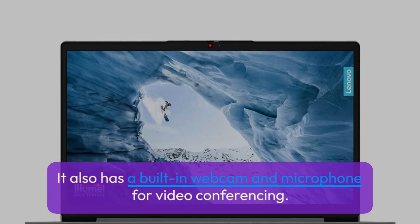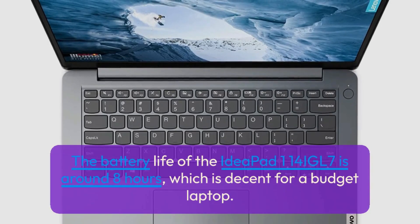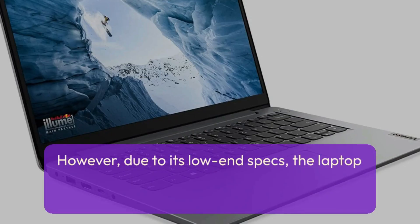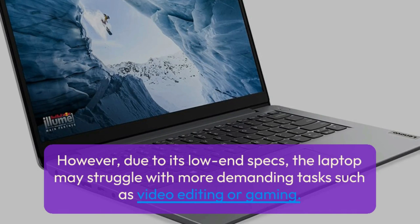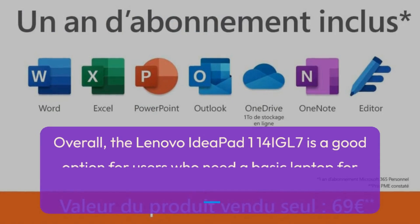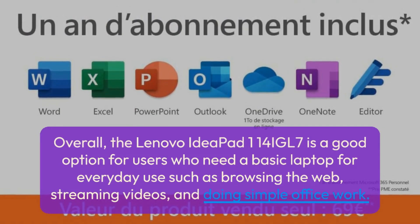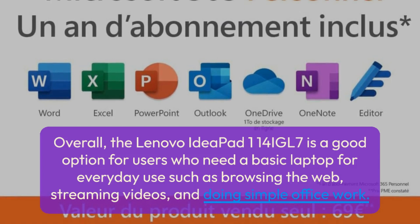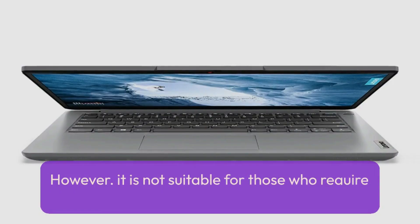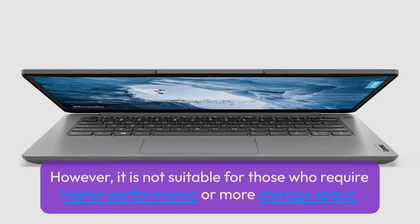It also has a built-in webcam and microphone for video conferencing. The battery life of the IdeaPad 114 IGL7 is around 8 hours, which is decent for a budget laptop. However, due to its low-end specs, the laptop may struggle with more demanding tasks such as video editing or gaming. Overall, it is a good option for users who need a basic laptop for everyday use such as browsing the web, streaming videos, and doing simple office work, but it is not suitable for those who require higher performance or more storage space.